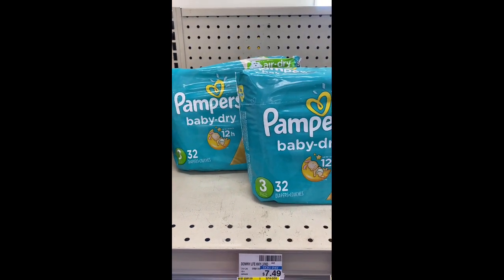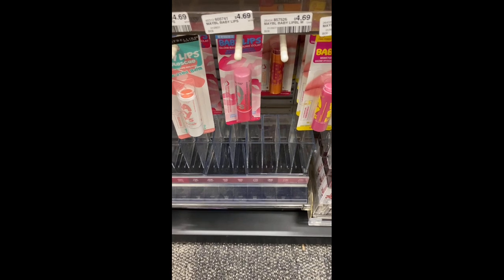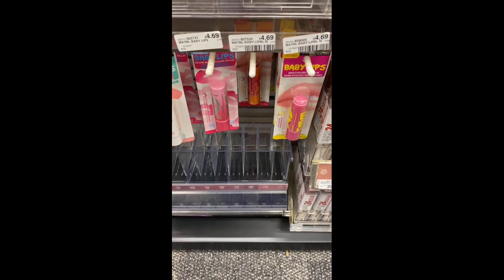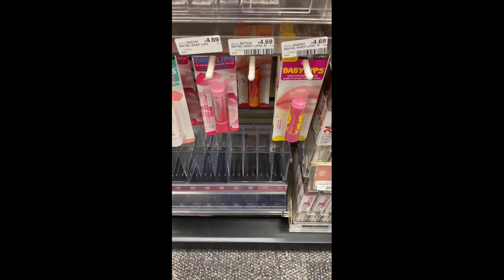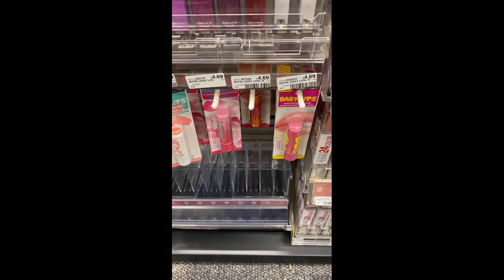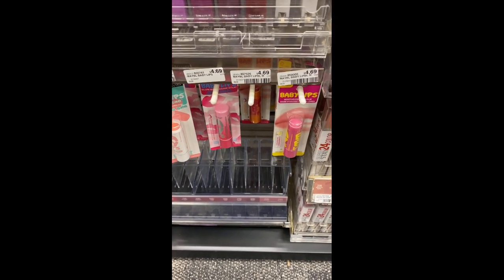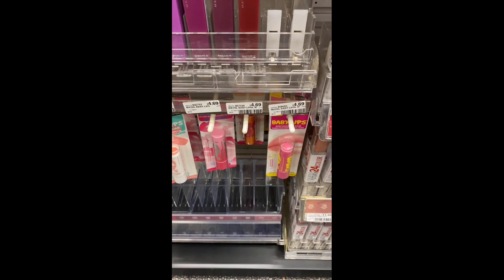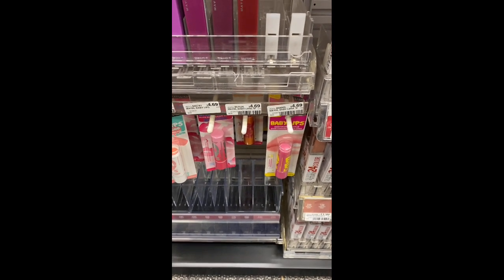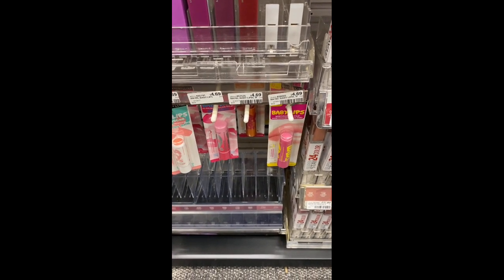The next deal is when you buy two Maybelline cosmetics, earn back a $5 Extra Buck. My favorite is the Maybelline Baby Lips at $4.69, totaling $9.38. I'm going to use two Maybelline lip manufacturer coupons, bringing it down to $5.38. Then I'll roll that $5 ECB I just got from the Pampers deal, bringing it down to only $0.38, and I'll get back the $5 Extra Buck — making it a little money maker. I love Maybelline Baby Lips!